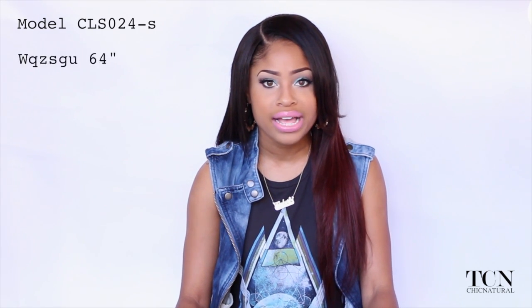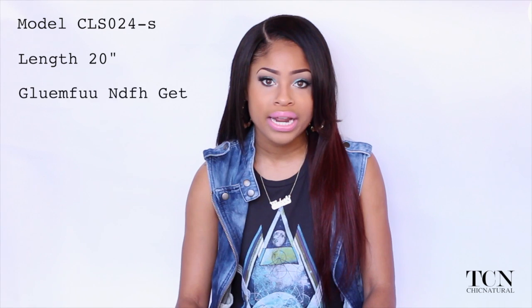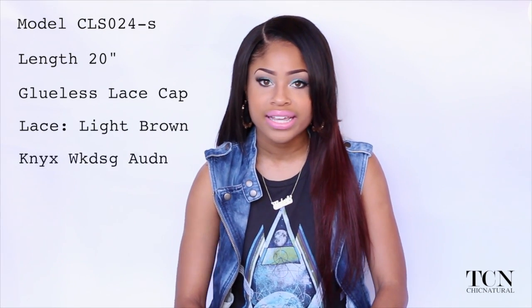As far as the specs on this unit, the model number is CLS024S. The hair length is 20 inches. It is constructed on a glueless lace cap. The lace color is light brown and the hair texture is yakki. I'm going to run down what I like about this wig and what I don't really like about it.